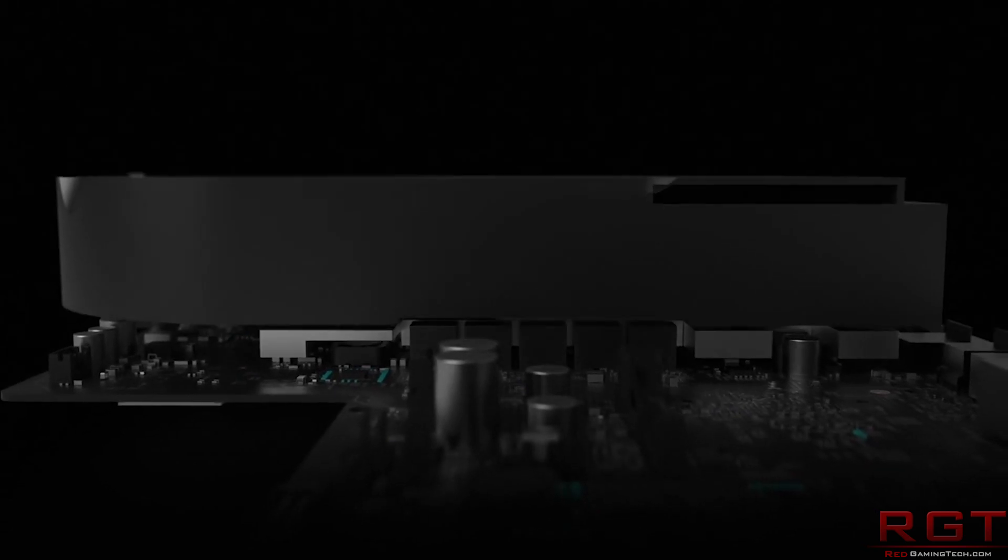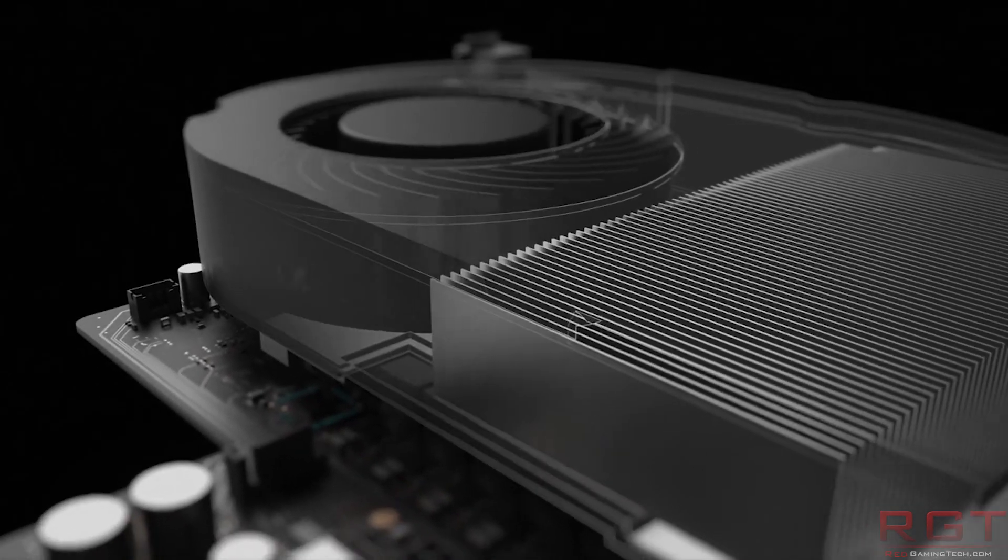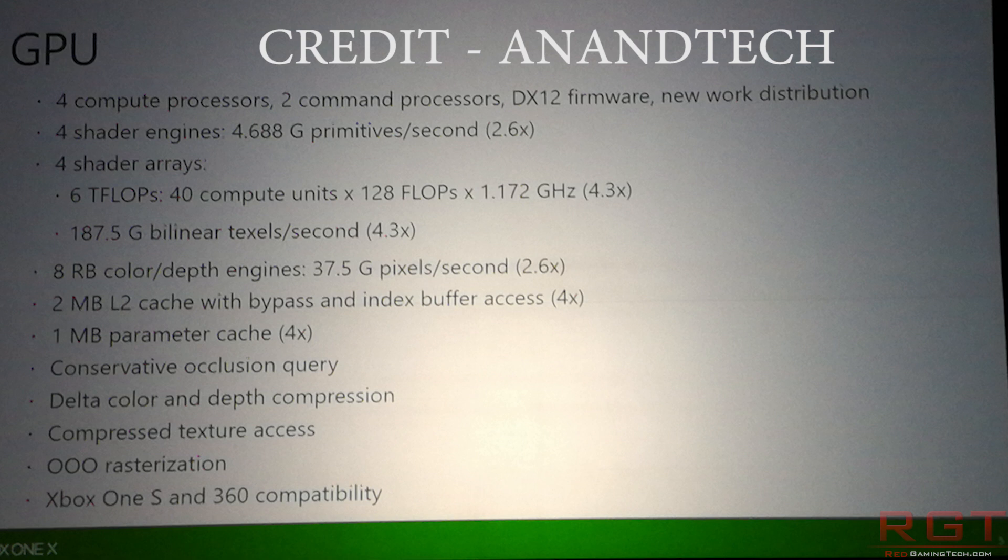The Scorpio engine has 7 billion transistors, a 359mm² die, and four shader arrays, each containing 11 compute units. If you do the math, that gives 44 compute units total — but we know there are actually 40. Each shader array has one CU which is essentially spare and not being used. The reason it's not being used is simply because of yields and reliability.